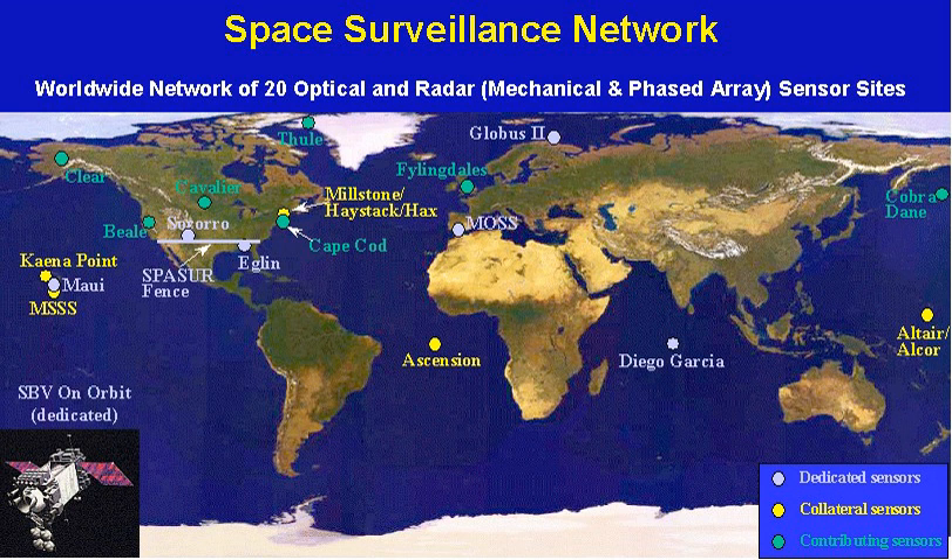MAUI Space Surveillance System, GLOBUS-2, San Vito de Normandie Air Station, TOS, CROSS, and MIT Lincoln Laboratory.